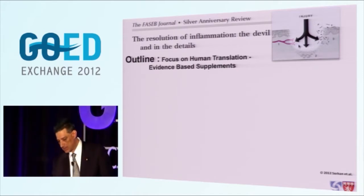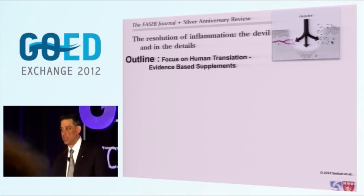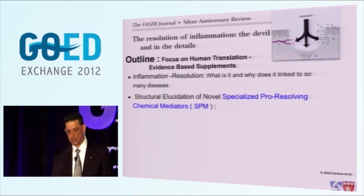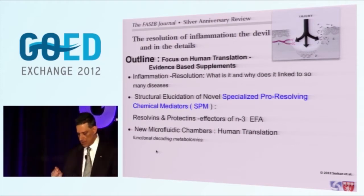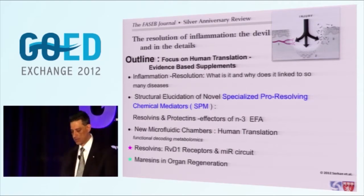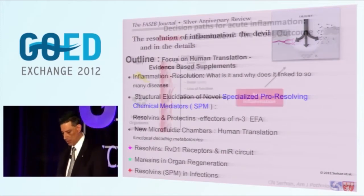Our quest is for human translation and evidence-based supplements - we really need evidence. I'll take you through our exercise from the classic definition of the acute inflammatory response and the host response given to us by Guido Majno: first, the break in the vessels; second, the need for the host to regenerate new tissue; and third, the infection, the host defense part of the inflammation. What is it about inflammation resolution that links so many diseases? I'll show you how we got into the structural elucidation of the resolvins, their precursors, the protectins, and how we translate this to human cells using functional decoding metabolomics.